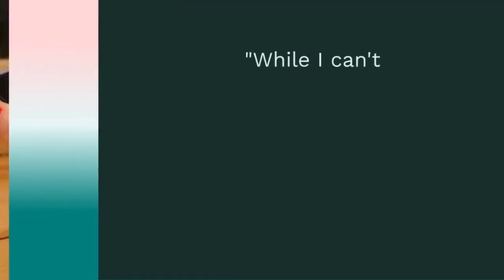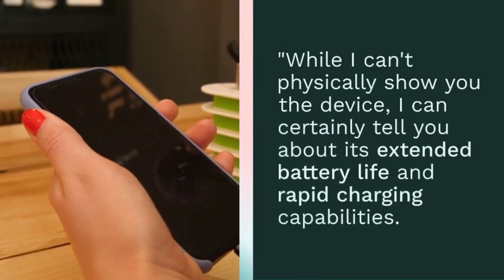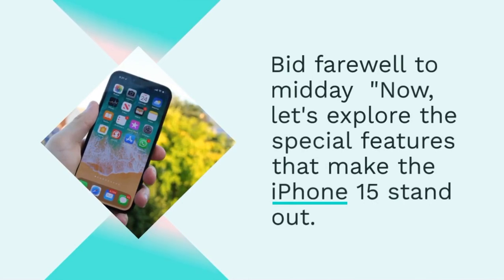While I can't physically show you the device, I can certainly tell you about its extended battery life and rapid charging capabilities. Bid farewell to midday charging woes as we analyze real-world usage.